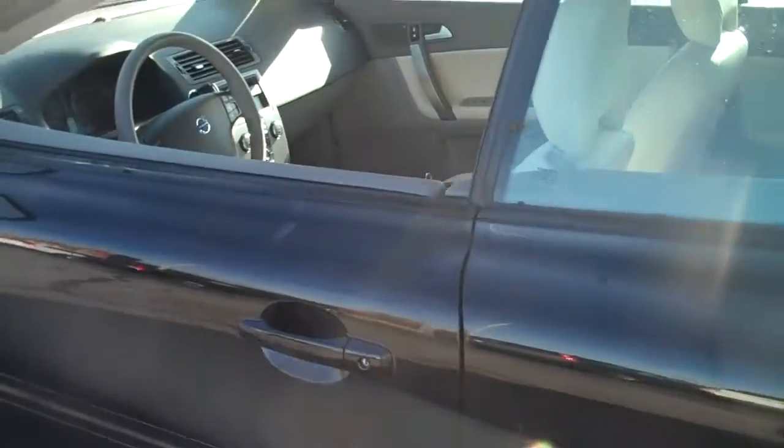You fold this hard top down and it's still got trunk space. Looks great. This window also folds down, which makes a nice sleek look when you do have the top up.